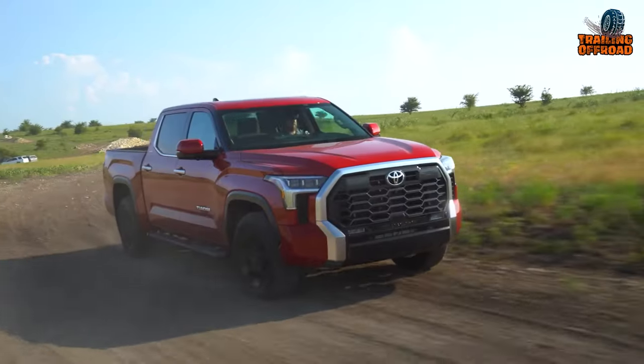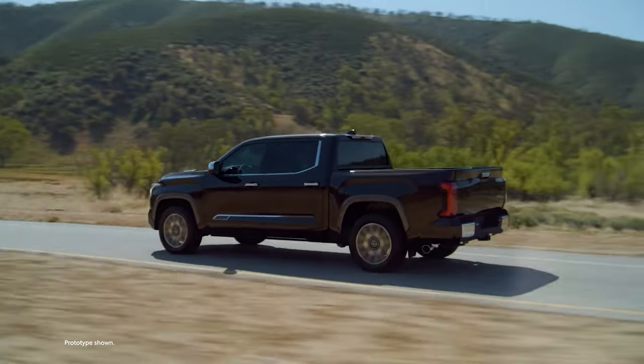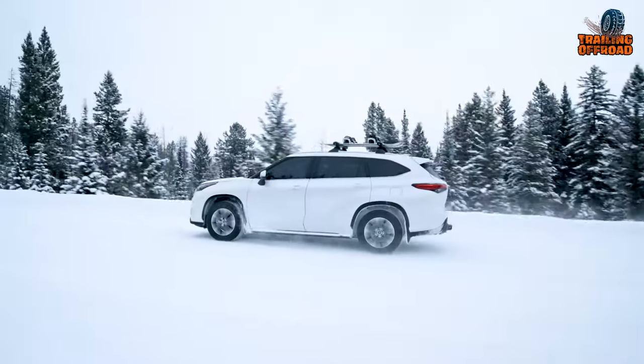Everyone today thinks hybrids are a better option if you are looking for a car. They are energy efficient, don't pollute the environment, have less carbon emissions, and hybrid cars also get tax exemptions.